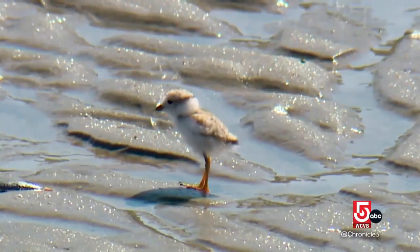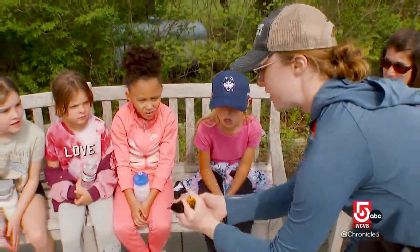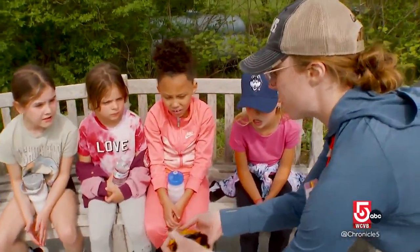Plovers are still considered threatened or endangered. Oyster catchers are not. And you can see here I have his little band on his leg.